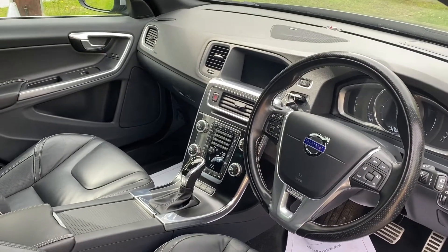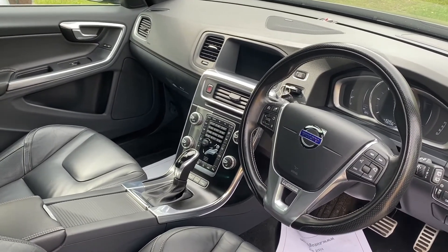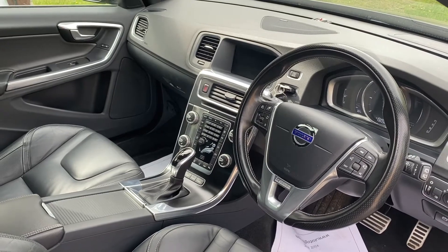And it's in super condition with a great service history. I know it's high mileage, but do you know what? It's cracking value for money.